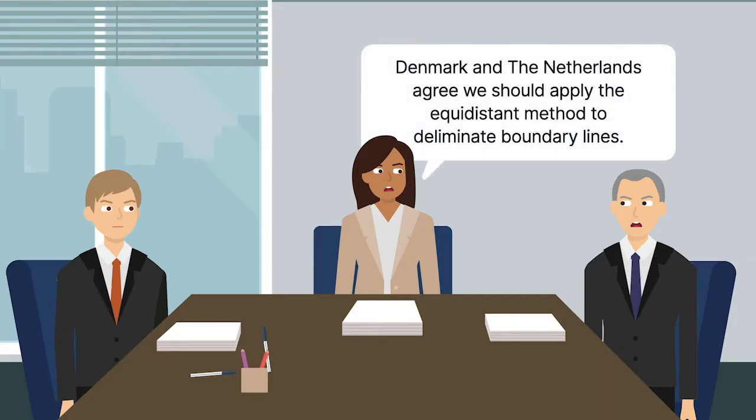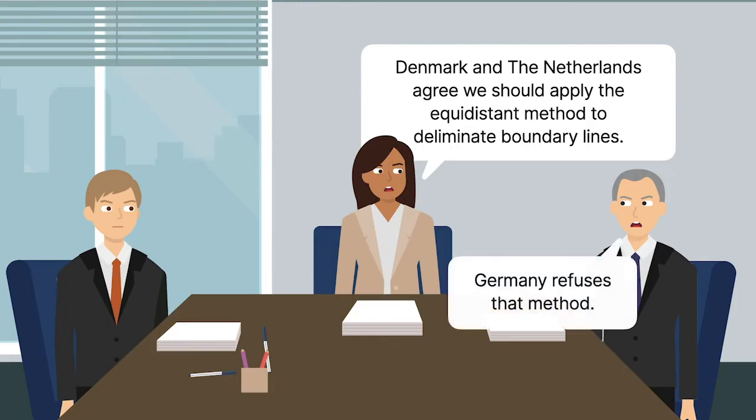Denmark and the Netherlands agreed the states should apply the equidistance method to delimit boundary lines. This approach would entitle each state to the portions of the continental shelf closer to its coastline than to the coasts of the other two states. Germany refused to employ the equidistance model.